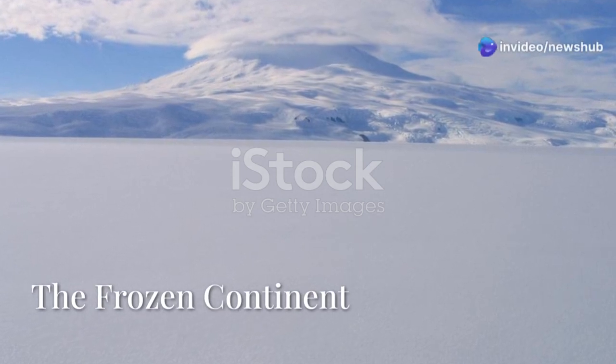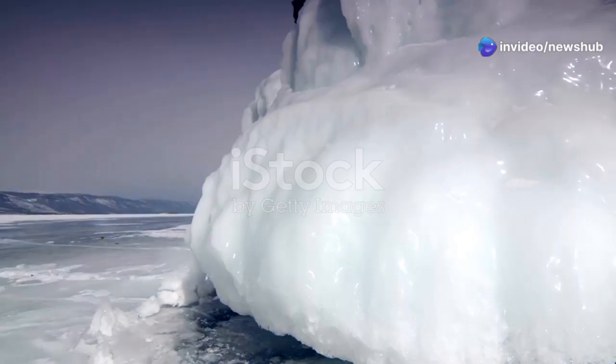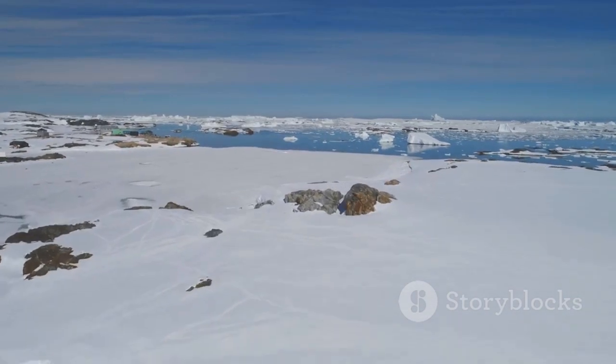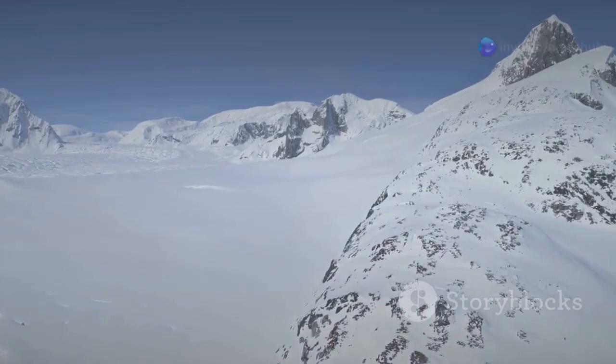Antarctica, a vast icy wilderness. It is the coldest, windiest, and driest continent on earth. Temperatures here can plummet to unimaginable lows. The landscape is a stark expanse of ice and snow. Mountains pierce the sky, their peaks permanently capped in white.